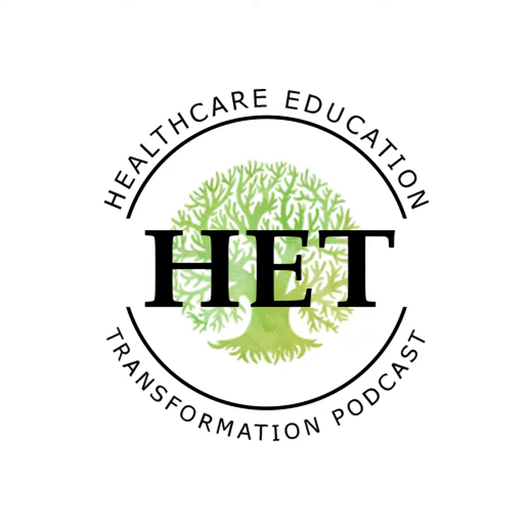And now, let's get ready to learn. Hello, everybody. Dr. F. Scott Feil here with another Teach Me Something Tuesday episode of the Healthcare Education Transformation Podcast. Today is number two of four in a four-part series on becoming a master adaptive learner.